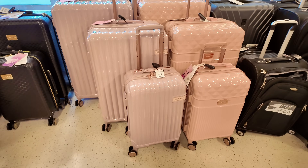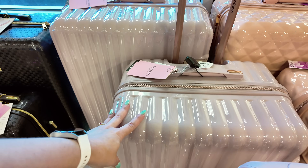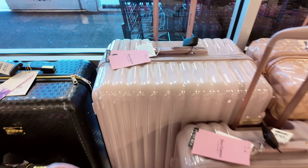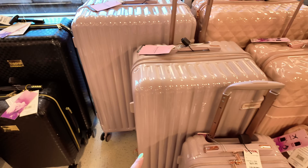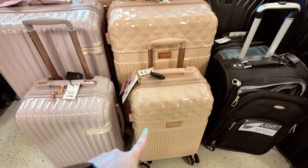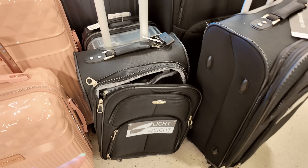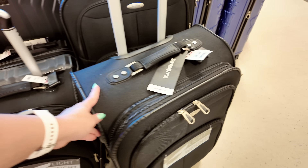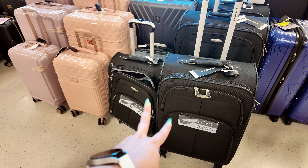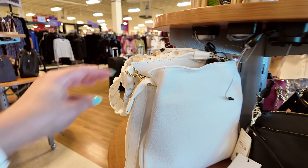We're here in this TJ Maxx at the Tanger Outlets. Starting over in the luggage section — look at this pink Juicy Couture, $69.99. They have the medium size for $79.99 and the large for $89.99. They also have a Samsonite for $100 — two sizes, both the same price. Let's head over to the purse tables.